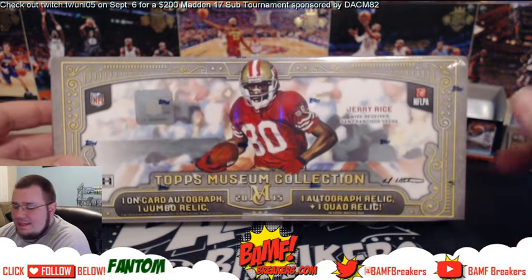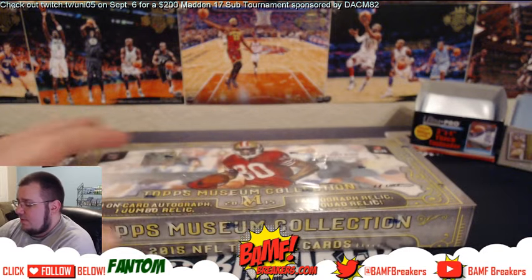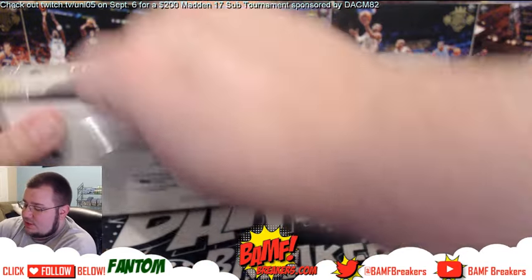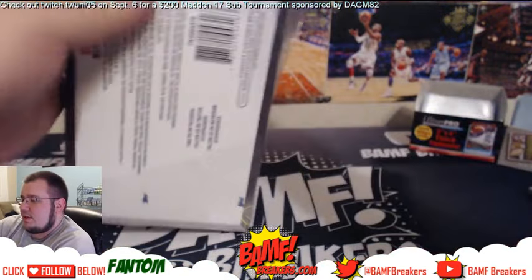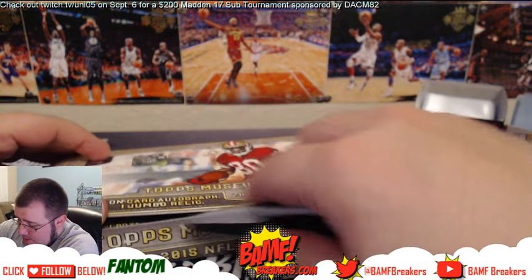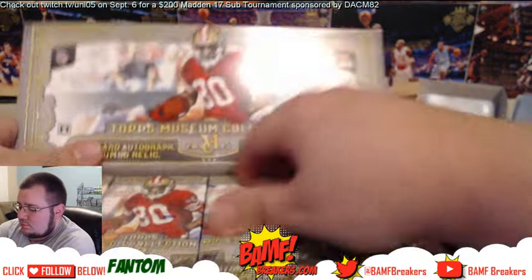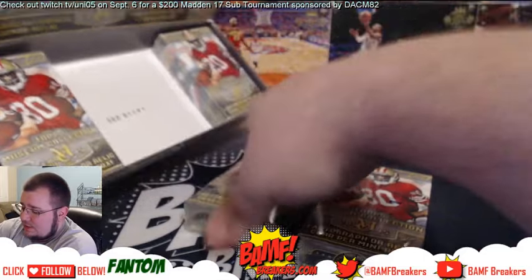This one's personal for our buddy Hide and Seek — he's gonna open up a box of 2015 Museum Collection. Good luck buddy! Go ahead and get these little mini boxes out of there.